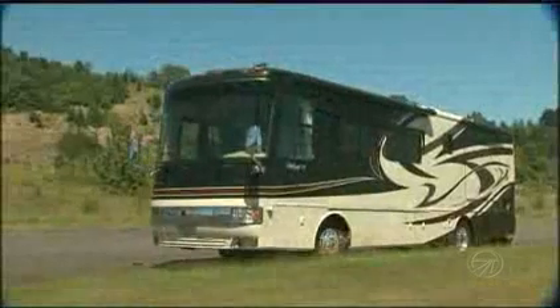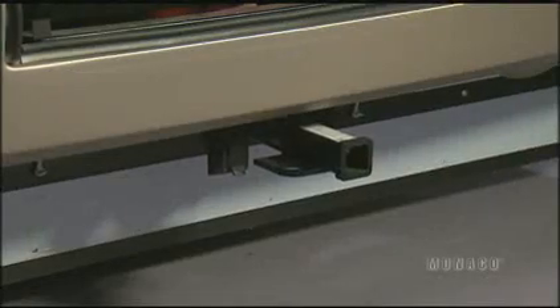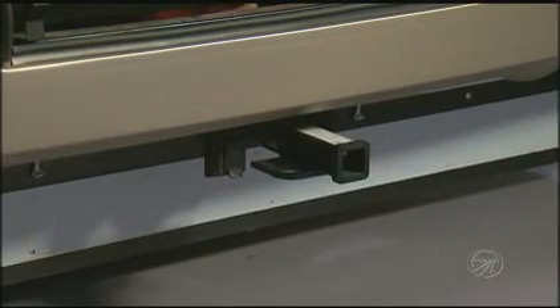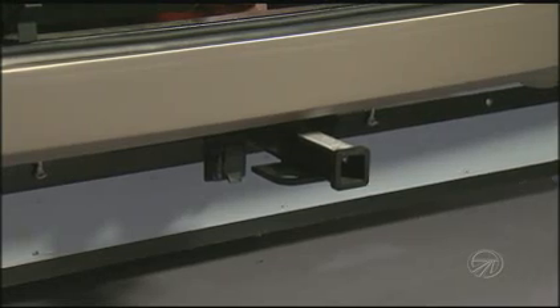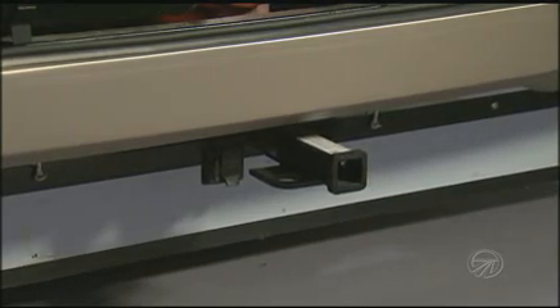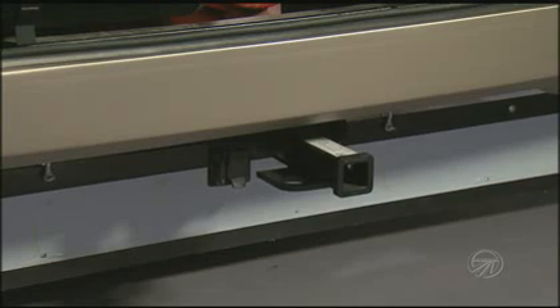The air intake for the engine is mounted high, away from the hot asphalt and road dust for cleaner, cooler air to help your engine run more efficiently. The hitch on the Diplomat is rated for 10,000 pounds and has a 7-point and 4-point connector for a boat trailer or a tow car. This saves you money because you don't have to take it to a hitch specialist to get it wired. We also pre-wire our coaches for use with a tow brake system which allows you to easily install tow vehicle braking.